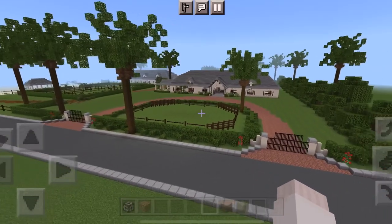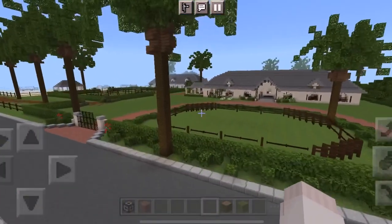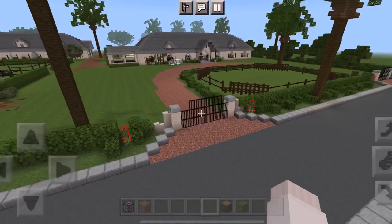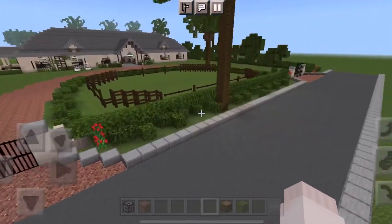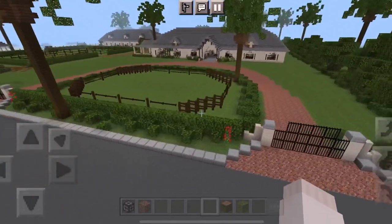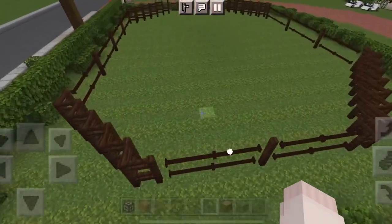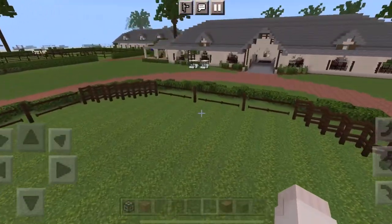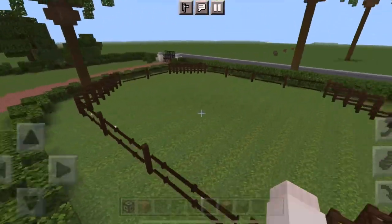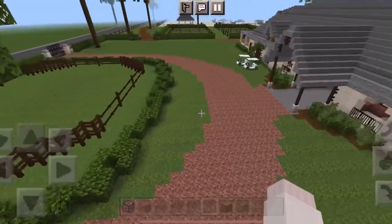Okay guys, I'm just going to do a little run-through tour where I actually show you everything. Obviously we're starting with the front, which I love so much — it turned out really cute. We have these two gates, two entrances, and then this really fancy half-circle driveway, which I love. And then we have this little round pen in here — I need to make a little gate and entrance so I can actually use it.